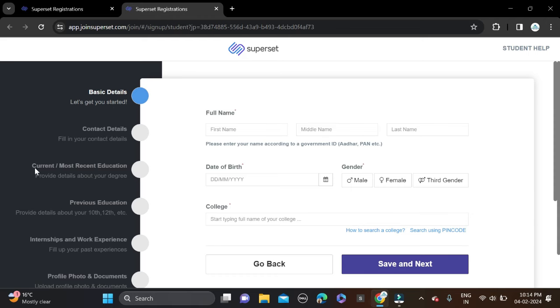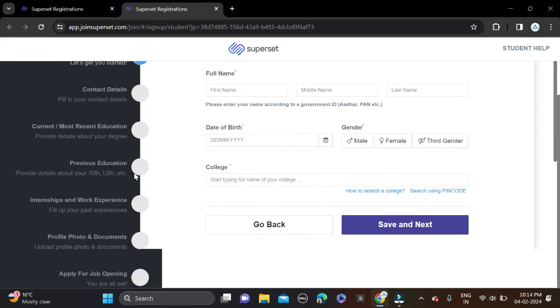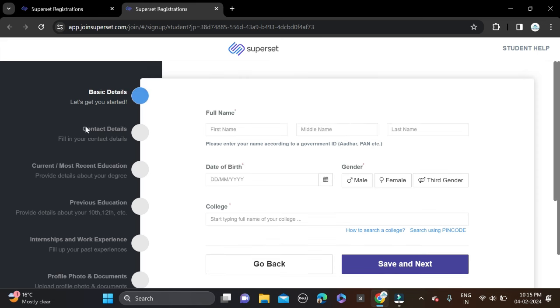The application form sections are: basic details, contact details, most recent/current education, previous education, 10th and 12th details, internship and work profile, photo, and documents. Then apply for the job. Fill your full name, middle name, last name, date of birth, select your gender, college name — search your college using pin code — then save, click Next, and complete the application form.